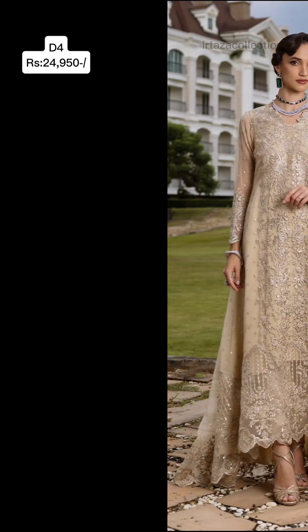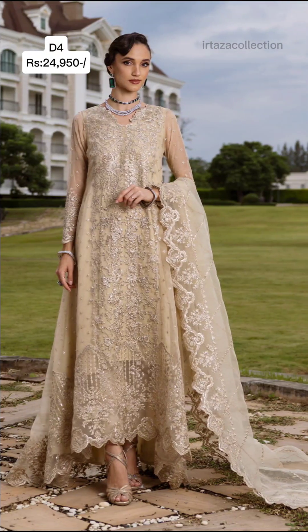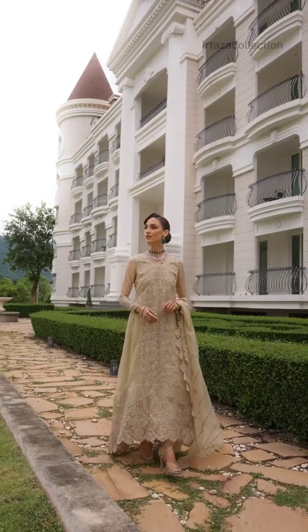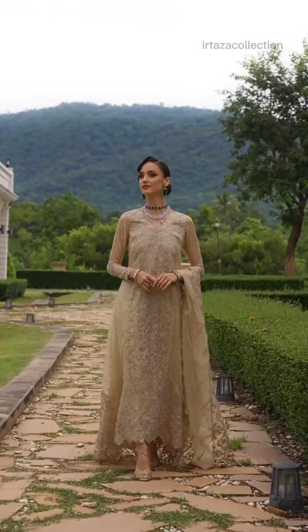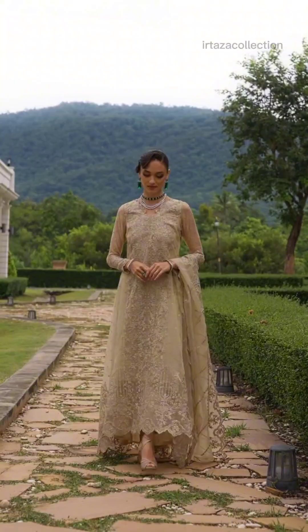Next Article D4 Ivana. Empower yourself with this exquisite beige dress, a symbol of strength and grace. The delicately embroidered organza depata adds a touch of elegance.